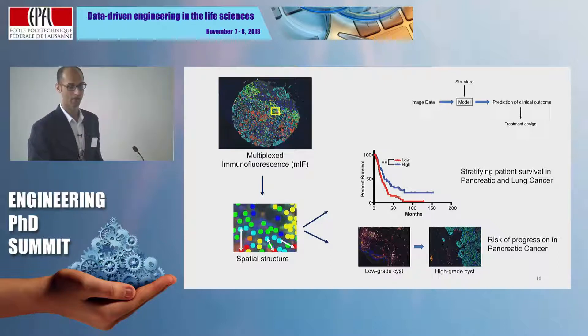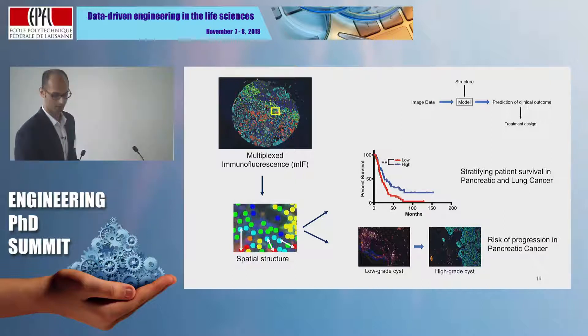In this part, I'm going to talk about how we take as input a multiplexed immunofluorescence image, extract the spatial structure in terms of the distributions of different kinds of cells, and show that this can help us estimate which patients will survive longer in their immune context, but also figure out which patients' tumors are at a greater risk of escalating to a higher grade. These are the kinds of questions I have answered in my thesis work.